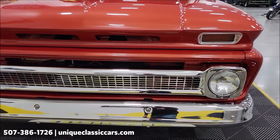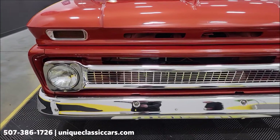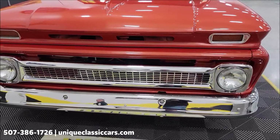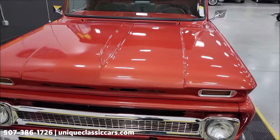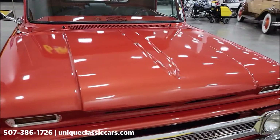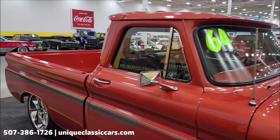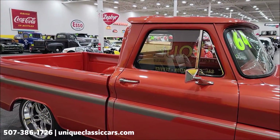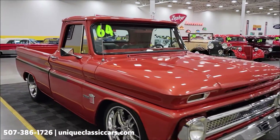Take a look at this front grille — the chrome, the bright work, the headlight surrounds. Look at all that. I believe this is Aztec orange or Sedona orange; it's actually a Harley-Davidson color. If you want to check out the still pictures to see this thing inside and out, top to bottom, underside picks, visit uniqueclassiccars.com.